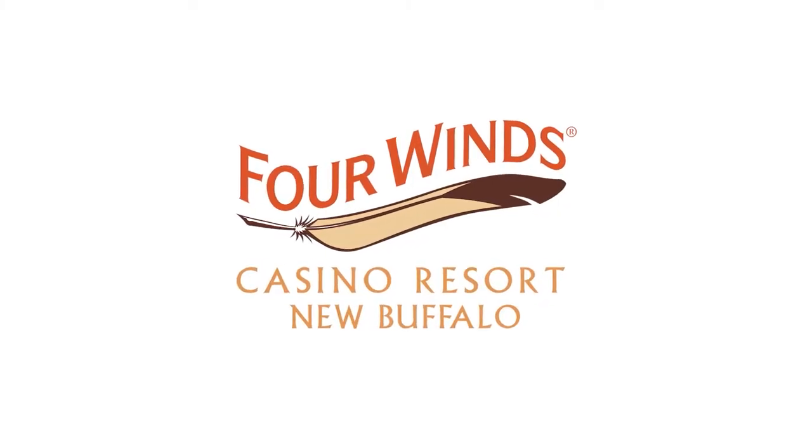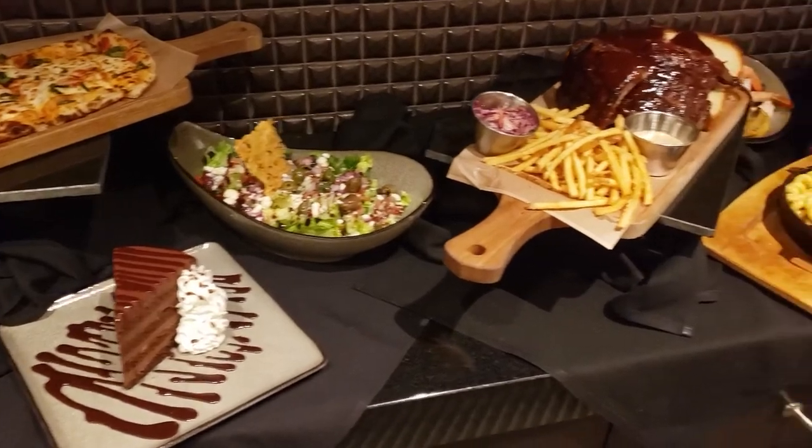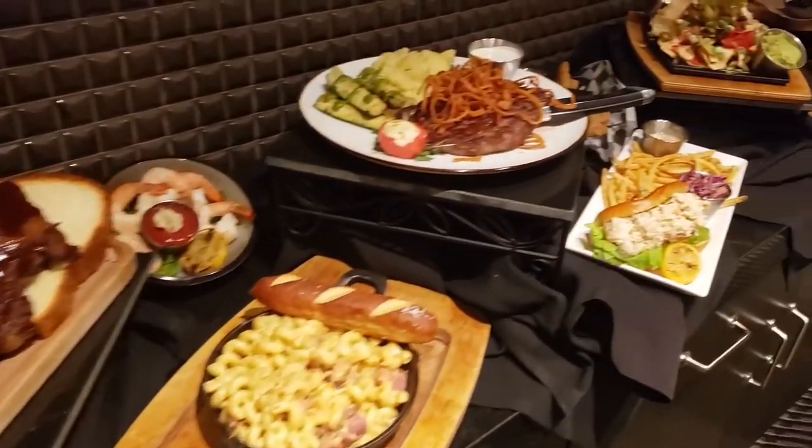Let's talk about the new Kankakee Grill restaurant at Four Winds Casinos. They recently treated Cammie and I to a little bit of a life or taste test, and we want to tell you all about it.